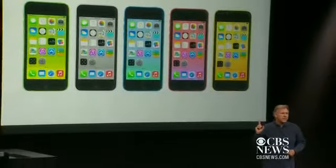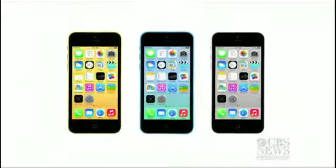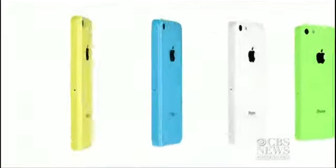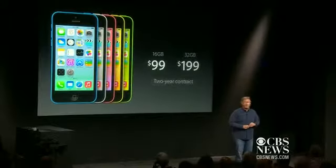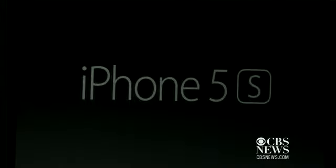Let's start with the iPhone 5c. It's a lot like the previous iPhone 5, except the aluminum shell has been replaced by plastic that comes in five colors. FaceTime also boasts better video quality. The 16 gigabyte model starts at $99 with a two-year contract.